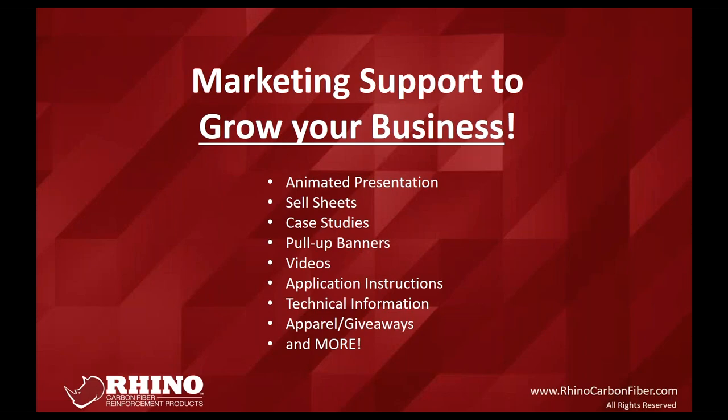We partner with several engineering firms that can do stamped drawings in pretty much any state in the US, and we have a full-time engineer on staff who collaborates with them. It doesn't have to be engineer-to-engineer — it could be a simple question about what material to use for a specific repair. Johnny Rice and Josh, our district sales managers, can usually help with design on a case-by-case basis, but when things get more technical it does require the engineer.